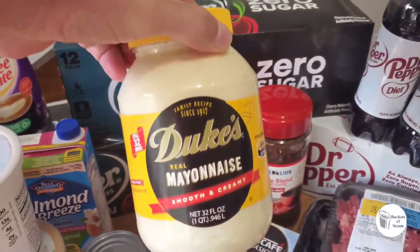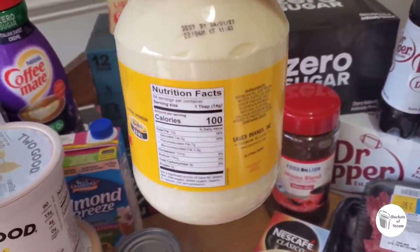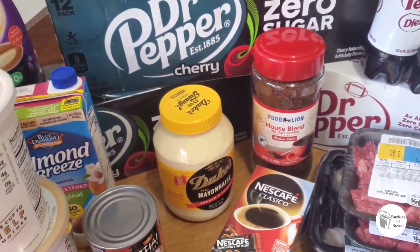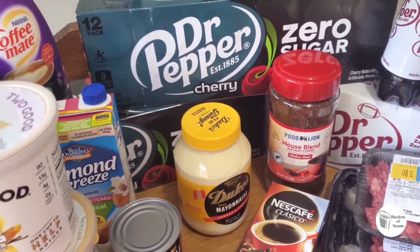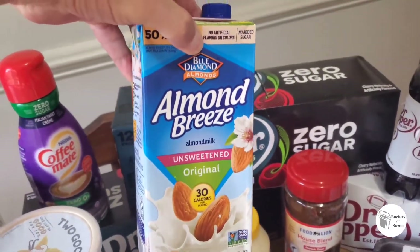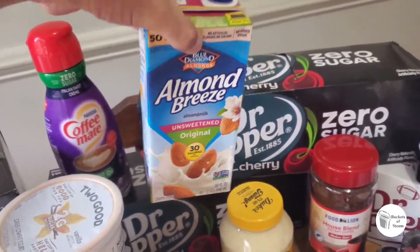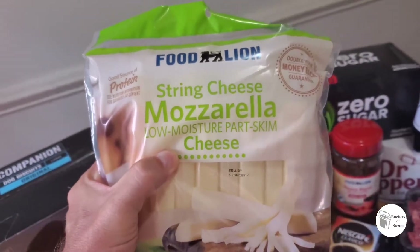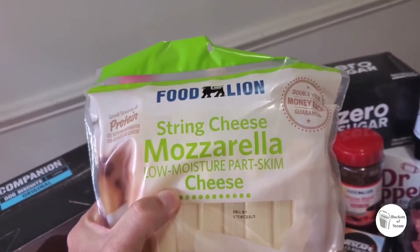We got mayonnaise — I know it's not the best but we really don't eat that much of it and this will last us a while. We make mayonnaise sometimes too, but it goes bad before we use it all. Got some almond milk just for the pantry — I use it to make my puddings in the morning for breakfast. Got string cheese — this is for lunches, snacks, and the puppies like it too.